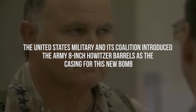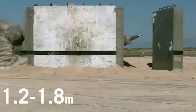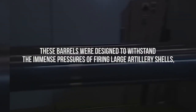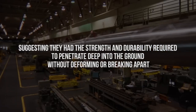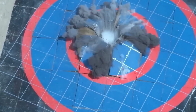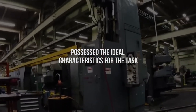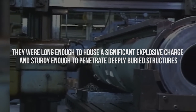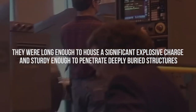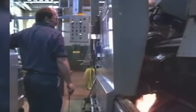In the face of the seemingly impossible challenge posed by Iraq's deeply buried bunkers, the United States military and its coalition introduced the Army 8-inch howitzer barrels as the casing for this new bomb. This idea was nothing short of revolutionary, stemming from an acute understanding of the unique properties of the howitzer barrels. These barrels were designed to withstand the immense pressures of firing large artillery shells, suggesting they had the strength and durability required to penetrate deep into the ground without deforming or breaking apart. By repurposing these barrels, the engineers envisioned creating a bomb with the necessary heft and structural integrity to breach the bunker's defenses. Their availability meant that the project could move forward rapidly without the delays of developing a completely new casing from scratch.